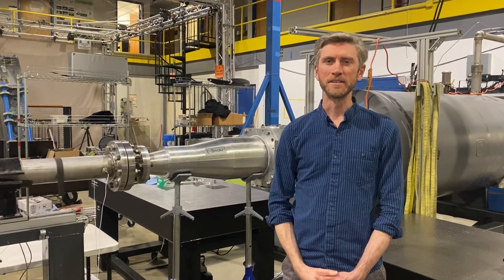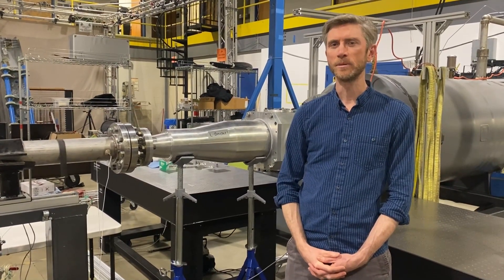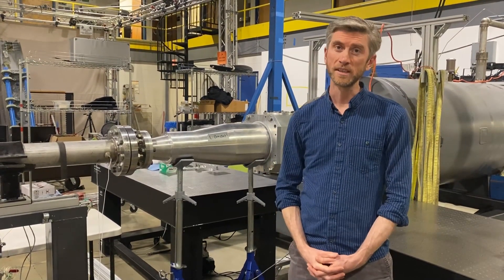Hi there, and welcome back to Everyday Objects at Not-So-Everyday Speeds. I'm Stuart Lawrence, a professor in aerospace engineering here at the University of Maryland. In this series, we're taking normal-looking everyday objects, putting them in our hypersonic wind tunnel here, and seeing just how well they fly at hypersonic speeds — which is to say really, really fast.